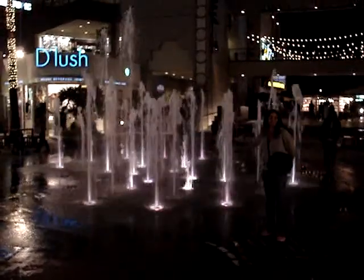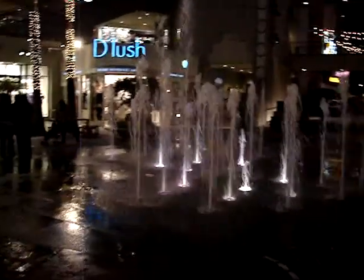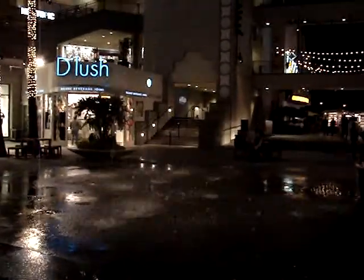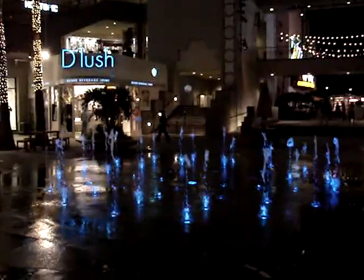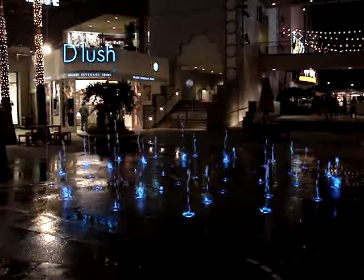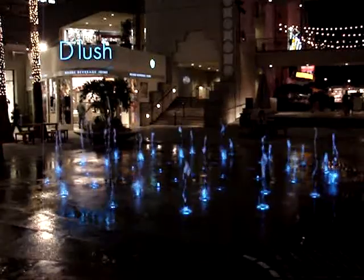Beautiful, isn't it? Let's do the waterfalls here. Here's a little bit of what everything looks like where we're at. The blue looks sweet though. They do different colors, so it's a lot. All of them are gonna go in.